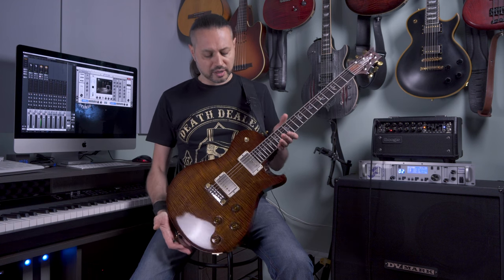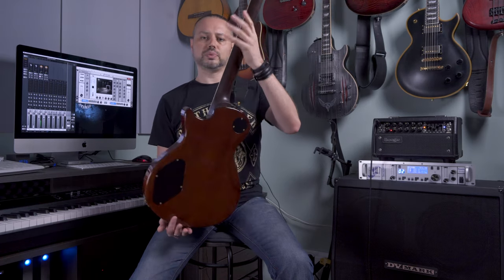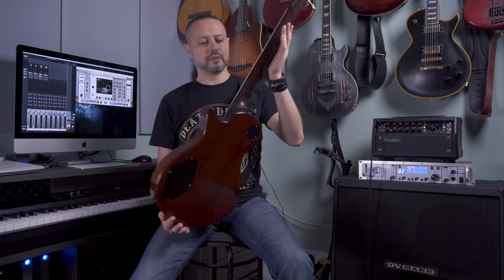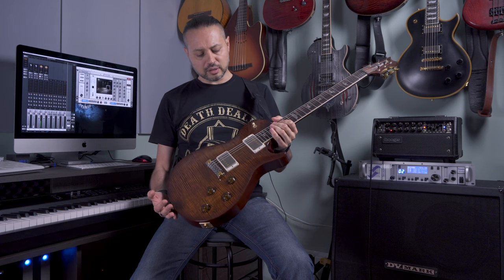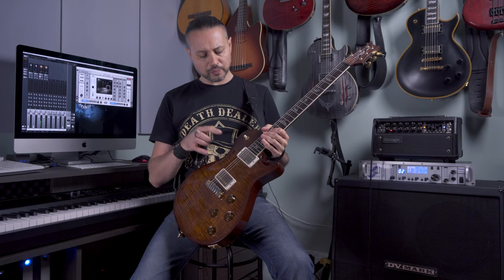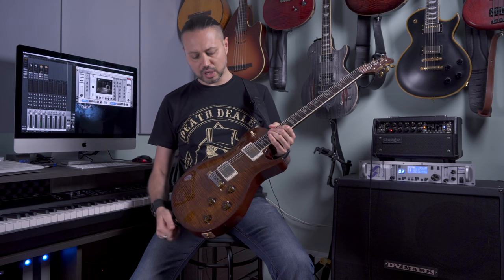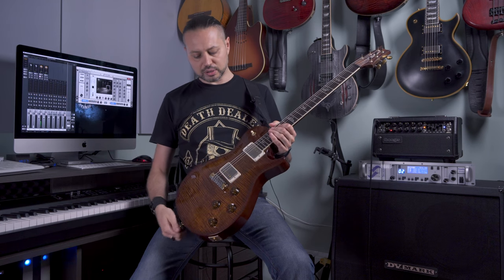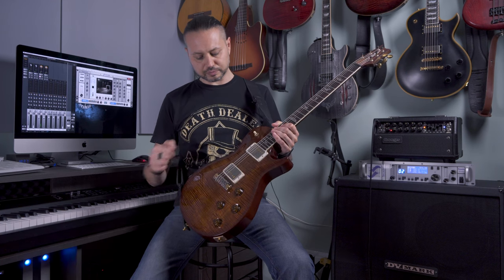This guitar has a mahogany body with a 1-piece rosewood neck and rosewood fretboard, and an absolutely stunning maple top. It also has two 5909 pickups and a 1-piece wraparound bridge with adjustable pieces. This guitar is absolutely incredible.